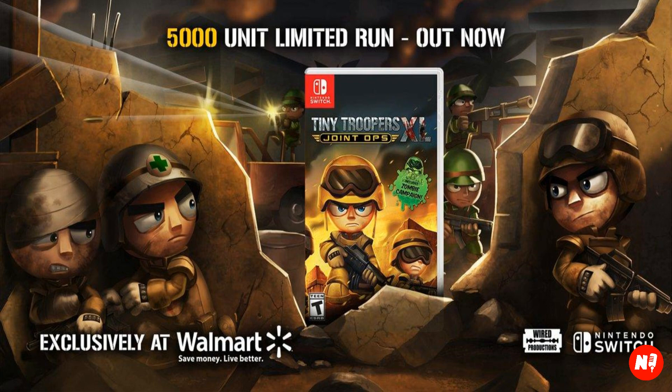This game is Tiny Troopers Joint Ops XL. It is a Walmart exclusive. It's published by Wired Productions — the only game I could think of that they've done already is Shaq Fu. They've done other games, not in limited quantities. Like you can get Shaq Fu anywhere — Best Buy, Walmart, whatever. This game you can only get at Walmart.